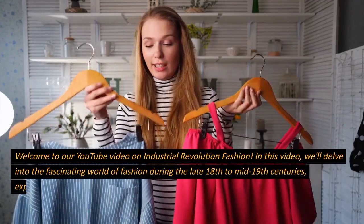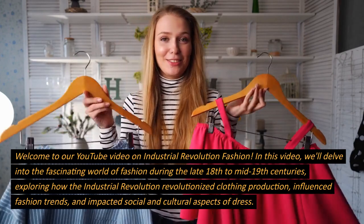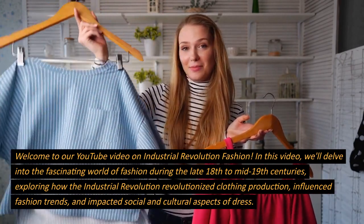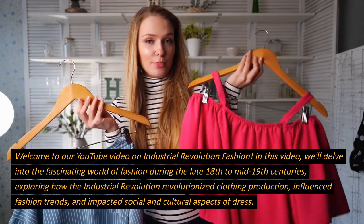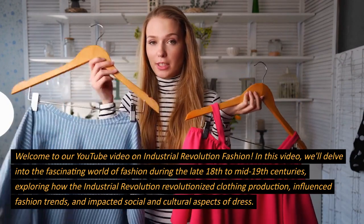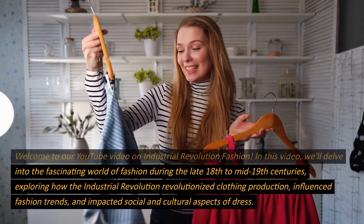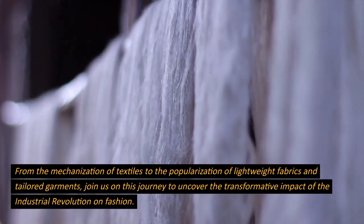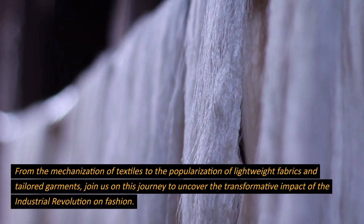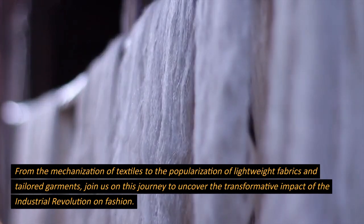Welcome to our YouTube video on Industrial Revolution Fashion. In this video, we'll delve into the fascinating world of fashion during the late 18th to mid-19th centuries, exploring how the Industrial Revolution revolutionized clothing production, influenced fashion trends, and impacted social and cultural aspects of dress. From the mechanization of textiles to the popularization of lightweight fabrics and tailored garments, join us on this journey to uncover the transformative impact of the Industrial Revolution on fashion.